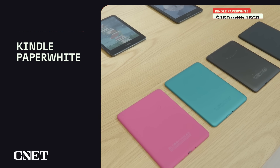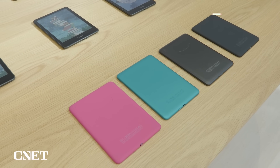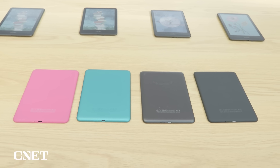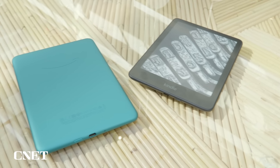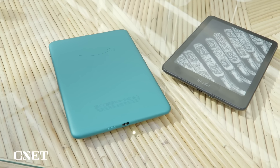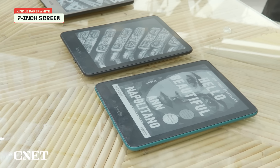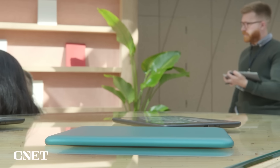Next up is the new Kindle Paperwhite, starting at $160 with 16 gigabytes of storage — also $10 more than the previous base model. But the changes with the Paperwhite seem more substantial. Amazon has reduced the size of the bezel, so instead of a 6.8-inch diagonal screen and a similar-sized chassis, you get a 7-inch screen. The device itself is also slightly thinner and has 25% faster page turns. Amazon is touting it as the fastest Kindle yet, and the page turns and refresh rates do seem noticeably quicker.